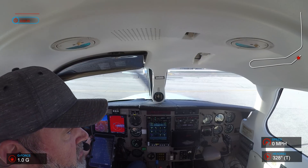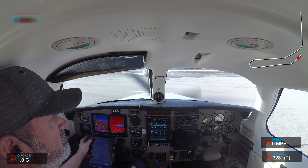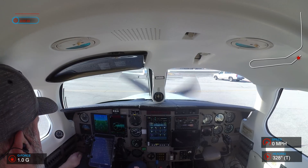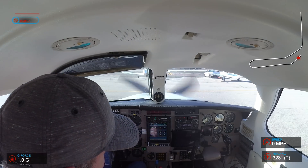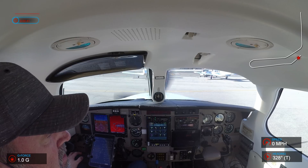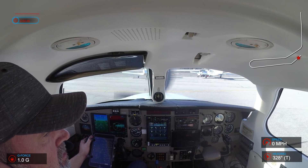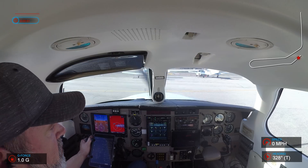Malibu 5 Romeo Papa is ready to taxi to run up. Ground: state location. American Flyers, 5 Romeo Papa. Malibu 5 Romeo Papa, taxi to Bravo 5 run up area via Bravo, advise run up complete. Information Delta is current, wind 220 at 7, altimeter 3017. We have Delta, going to Bravo 5 run up via Bravo, 5 Romeo Papa.